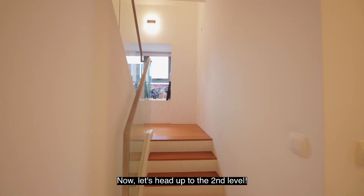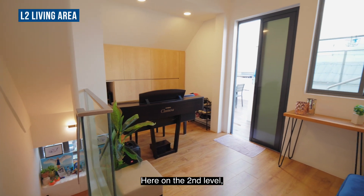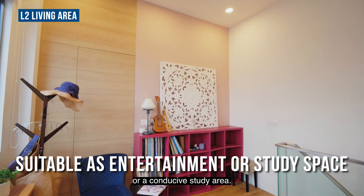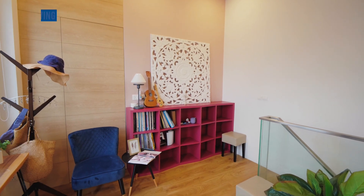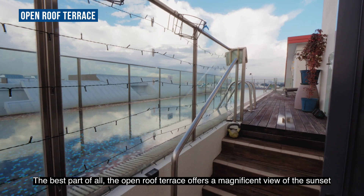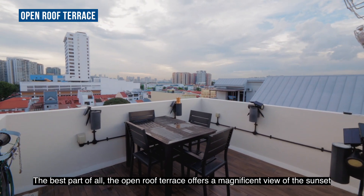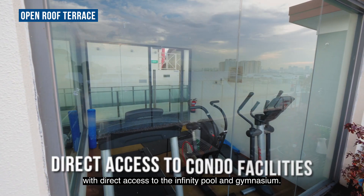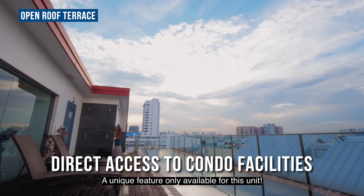Now, let's head out to the second level. Here on the second level, you'll have a secondary living room suitable as an entertainment space or a conducive study area. The best part of all, the open roof terrace offers a magnificent view of the sunset with direct access to the infinity pool and gymnasium — a unique feature only available for this unit.